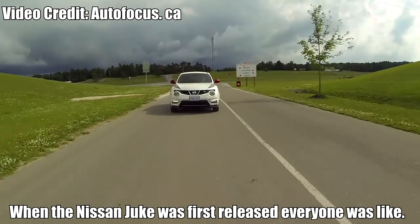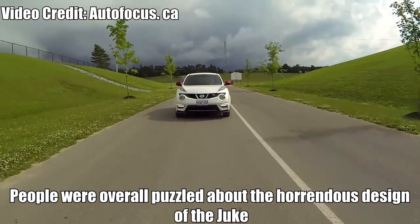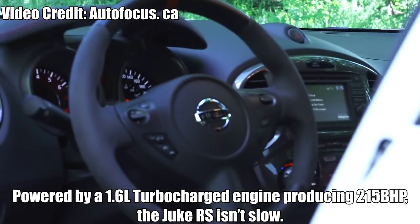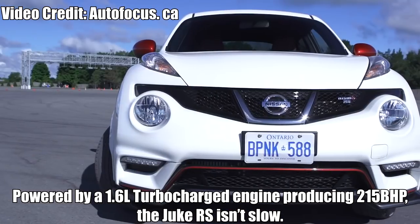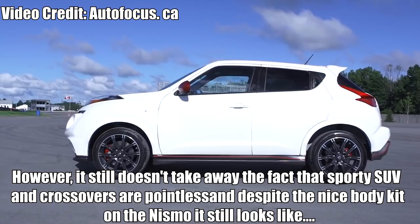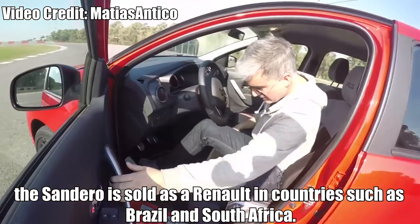Nismo Juke RS. When the Nissan Juke was first released, everyone was puzzled about its horrendous design, so you can guess what the reaction was like when Nismo created the Juke RS, powered by a 1.6L turbocharged engine producing 215bhp. The Juke RS isn't slow. However, it still doesn't take away the fact that sporty SUVs and crossovers are pointless, and despite the nice body kit on the Nismo Juke, it still looks terrible.